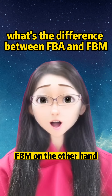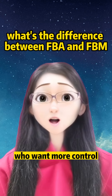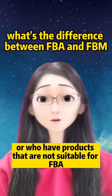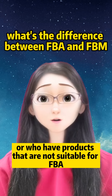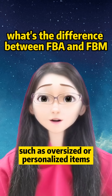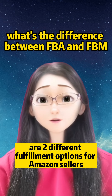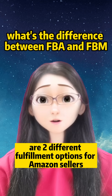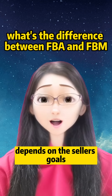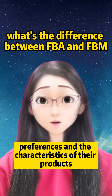FBM, on the other hand, may be more appealing to sellers who want more control over their fulfillment process, or who have products that are not suitable for FBA, such as oversized or personalized items. In summary, FBA and FBM are two different fulfillment options for Amazon sellers, and the choice between them depends on the seller's goals, preferences, and the characteristics of their products.